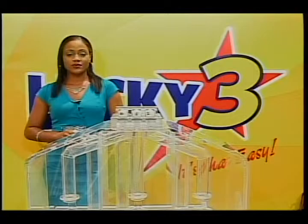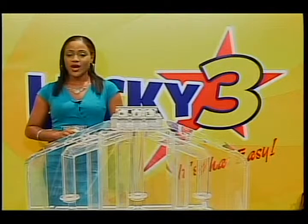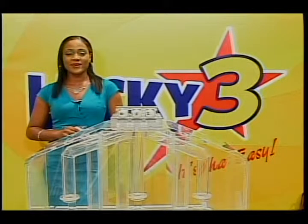This evening's draws were performed under the supervisory assistance of an auditor from BDO. Congratulations to our winners and thank you all for playing with us. I'm your hostess, Iva, wishing you a pleasant evening.